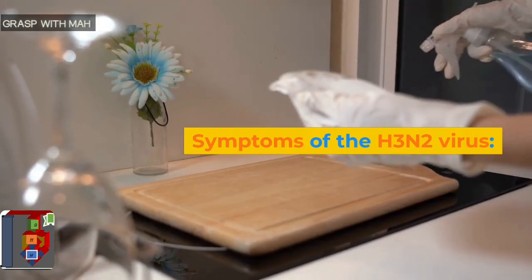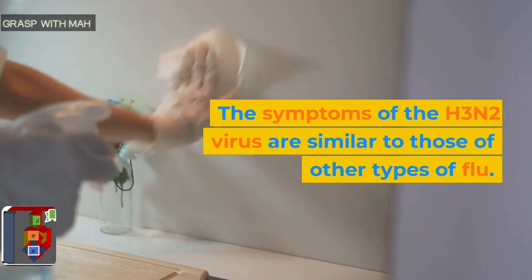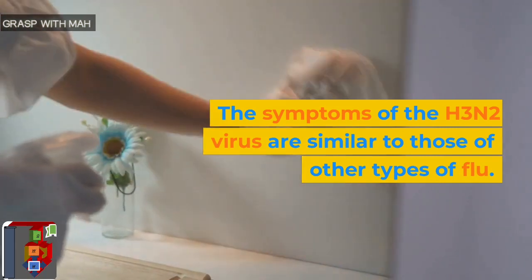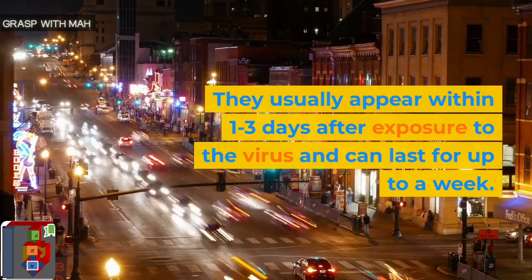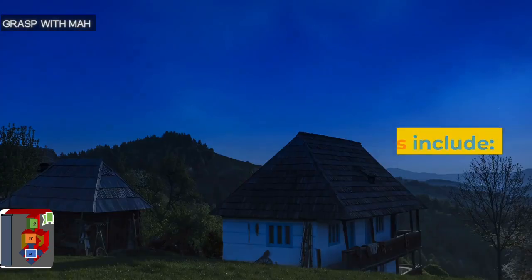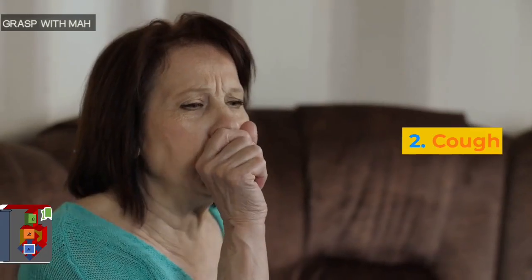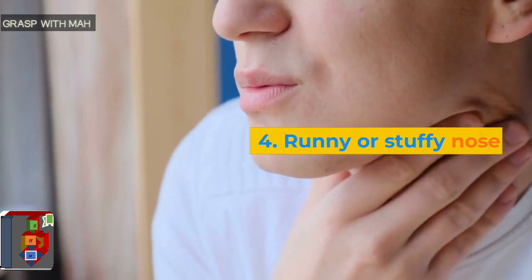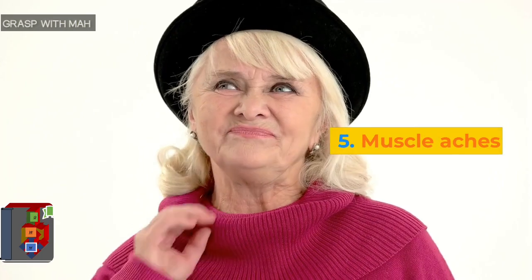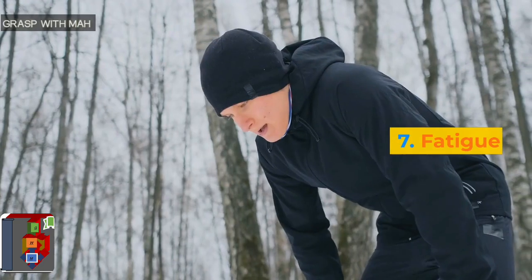Symptoms of the H3N2 virus. The symptoms of the H3N2 virus are similar to those of other types of flu. They usually appear within 1-3 days after exposure to the virus and can last for up to a week. The symptoms include: 1. Fever, 2. Cough, 3. Sore throat, 4. Runny or stuffy nose, 5. Muscle aches, 6. Headaches, 7. Fatigue.